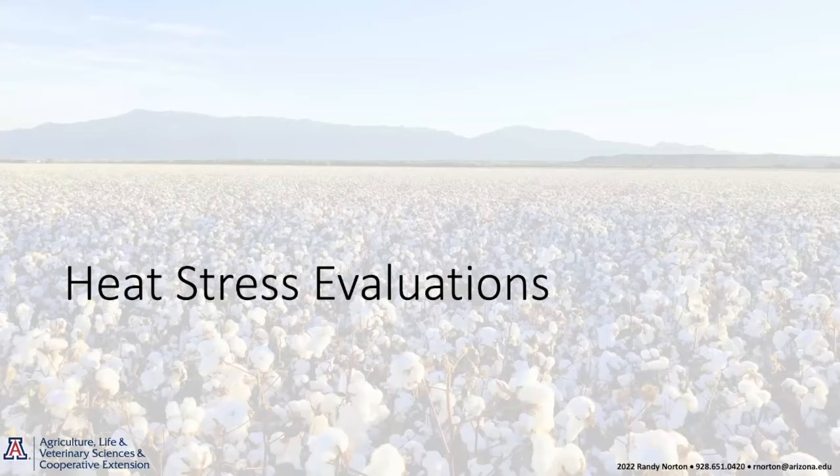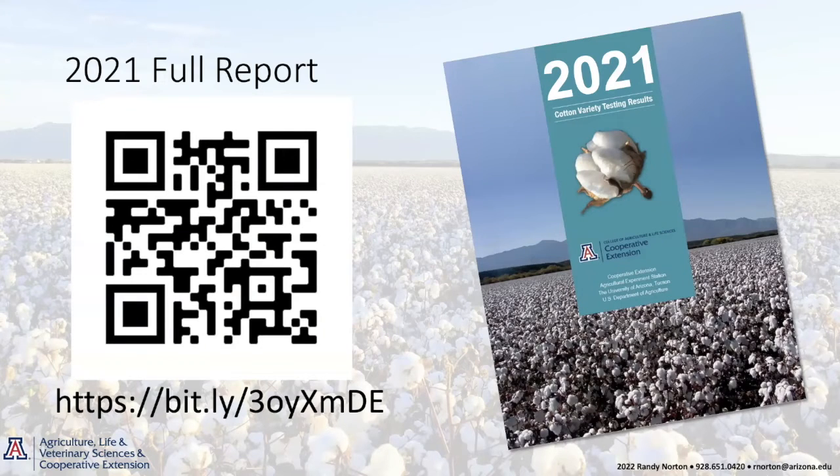I encourage you to look at as much data as you can. Looking at a variety across locations and how it performs across years is a good indicator of variety stability. I encourage you to look at that information and use it for making your variety selection.